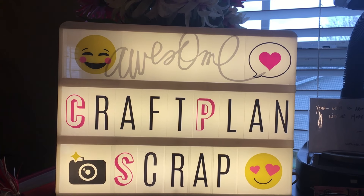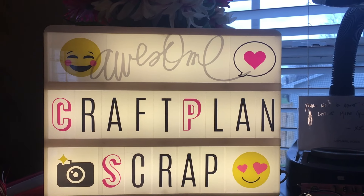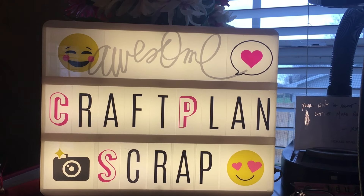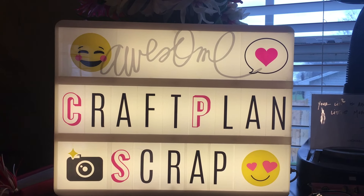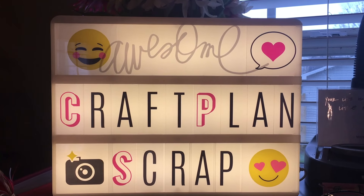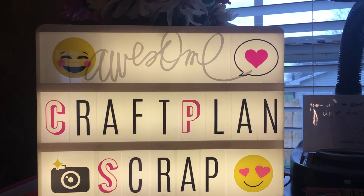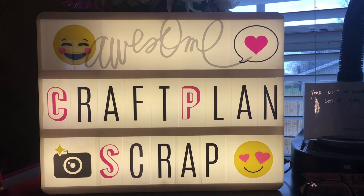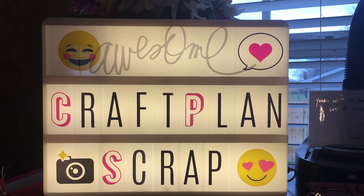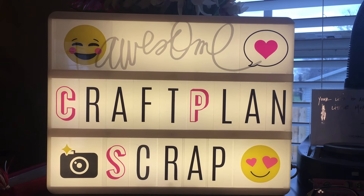Good morning, everybody. It's Lori Fikes Likes, and what you're seeing is one of my March hauls. This is going to be a haul video. I'm going to show you everything that I've got this March, what I'm going to use for my planner, what I've used for inspiration. This is the Heidi Swap Lightbox, and I love it. It sits here in my craft room, and I put 'craft, plan, and scrap.' I bought all kinds of little things to change it about, so that's the first thing.